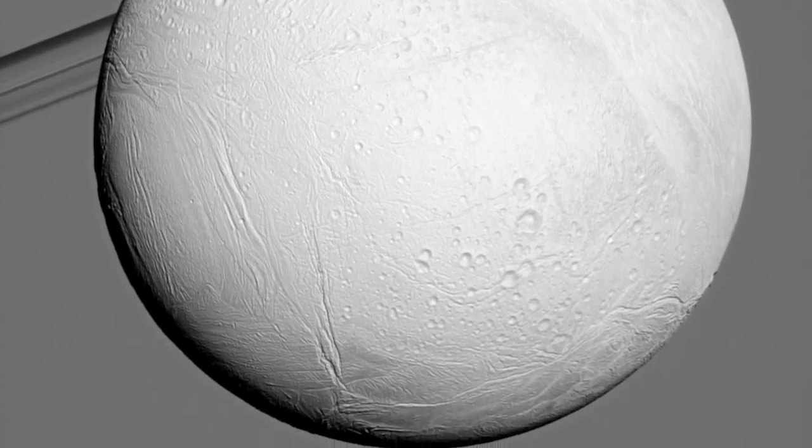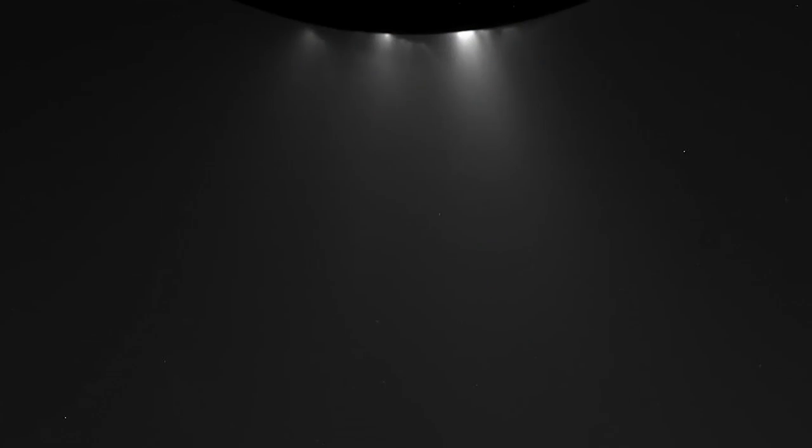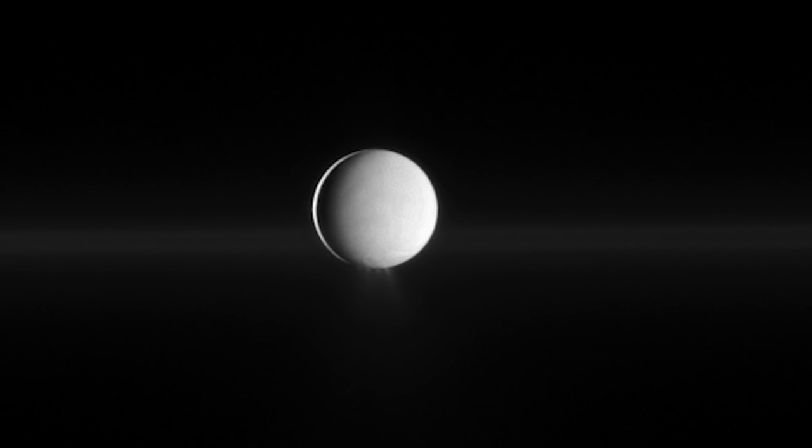Because we were so close, all of the other instruments were able to take really good data. We put together all of this data — we saw the cracks, the tiger stripes of the South Pole, and we saw heat leaking out from these tiger stripes. On subsequent flybys we found organic material, dust, and water vapor coming out of the plume.